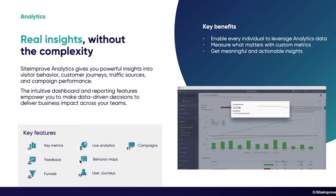The Siteimprove Analytics tool gives you powerful insights into visitor behavior, customer journeys, traffic sources, and campaign performance. The intuitive dashboard and reporting features empower you to make data-driven decisions to deliver business impact across your teams and systems. Key features include key metrics, feedback funnels, live analytics, behavioral maps, user journeys, and campaigns. Many of our customers use multiple parts of the analytics tool to ensure their site is performing as expected.